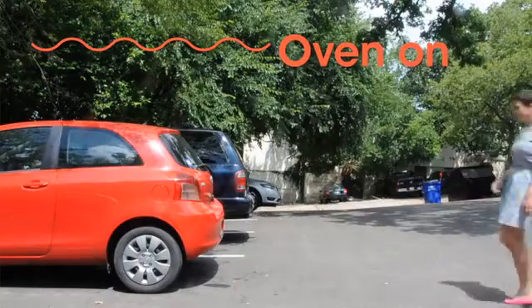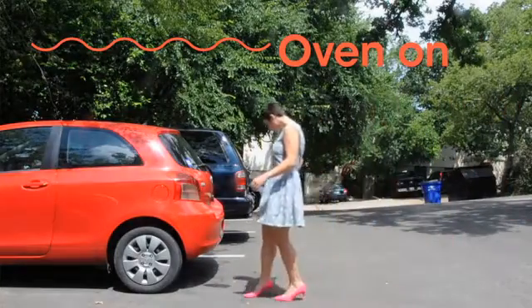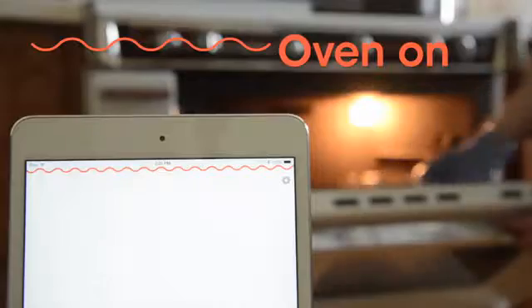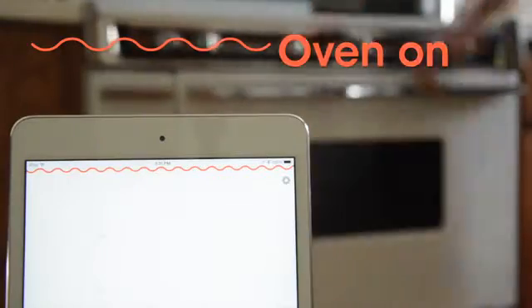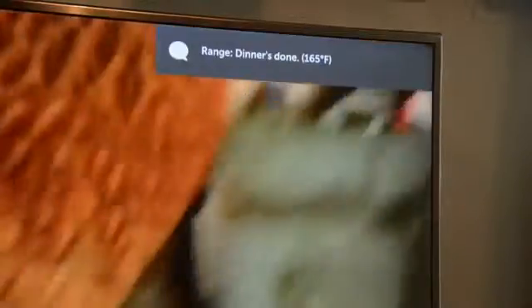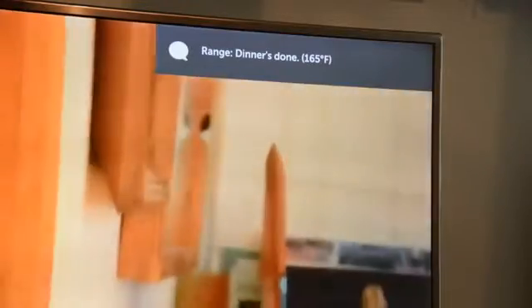The leading cause of home fires is cooking equipment, and by far the majority of those fires are due to leaving the kitchen unattended. Now you'll get a reminder when you leave the house with the oven on and prevent problems before they start. You can also double tap your oven when your hands are full to hear the temperature, set a timer, or call everyone to dinner.